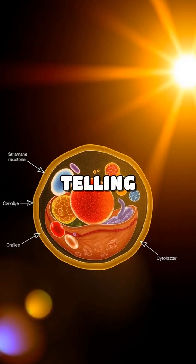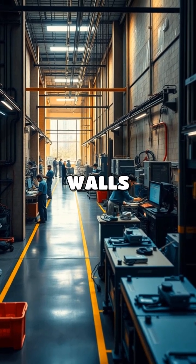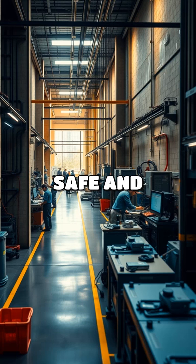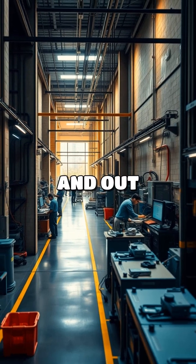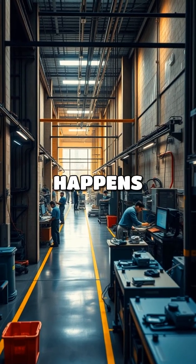The nucleus is like the boss, telling the workers what to do. The cell membrane is like the factory walls — it keeps everything inside safe and controls what goes in and out. The cytoplasm is the workspace where all the action happens.